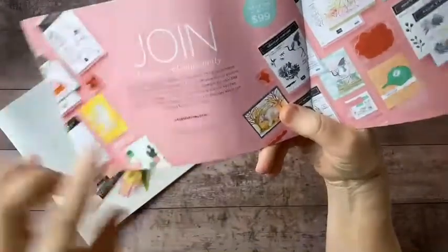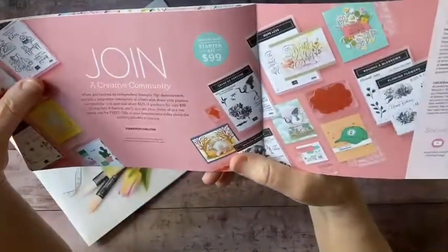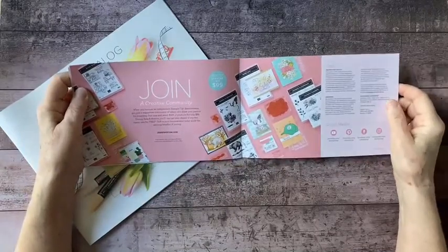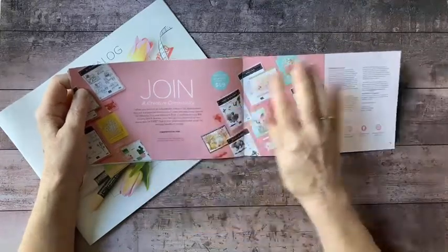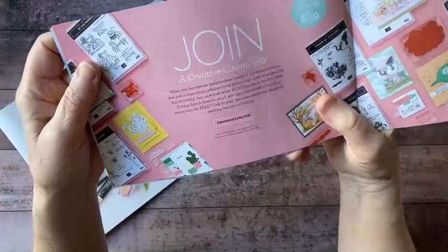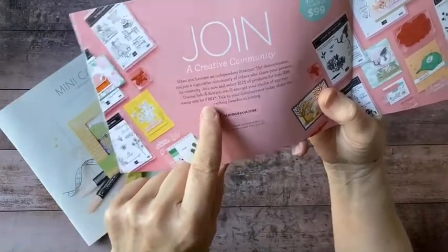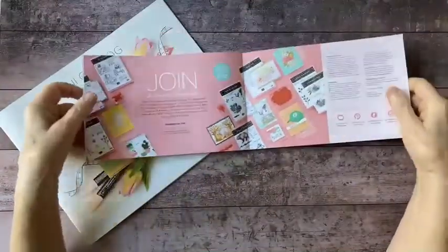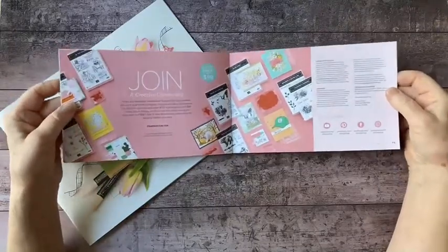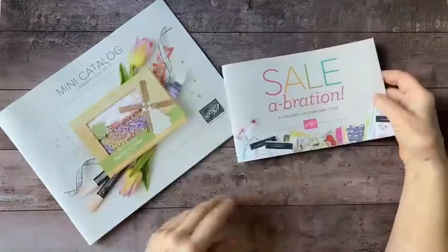You can also join Stampin' Up and the Dandelion Cottage Design Team during the celebration. The starter kit is normally $125 worth of products for only $99 with free shipping — that's always a fantastic offer. But during celebration, you can also get your choice of any two stamp sets for free. Those usually run about $20 each, so that's like an additional $40 value.